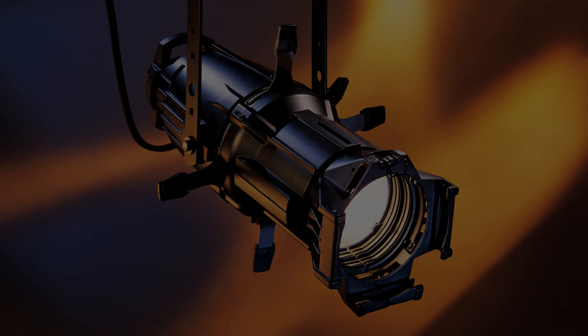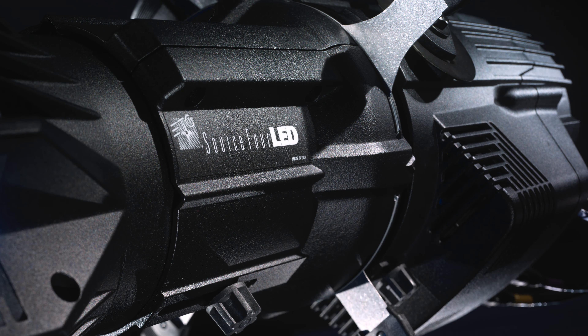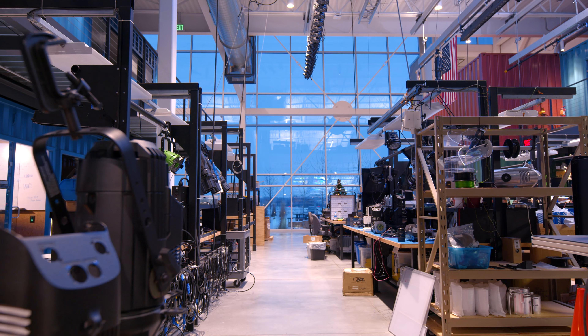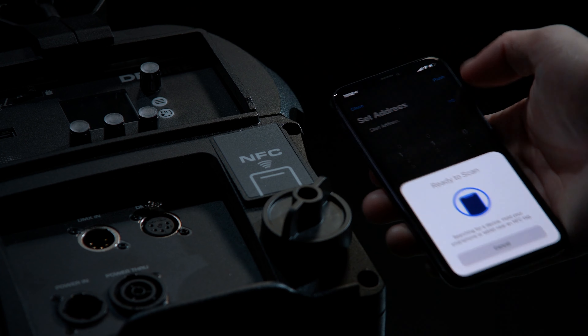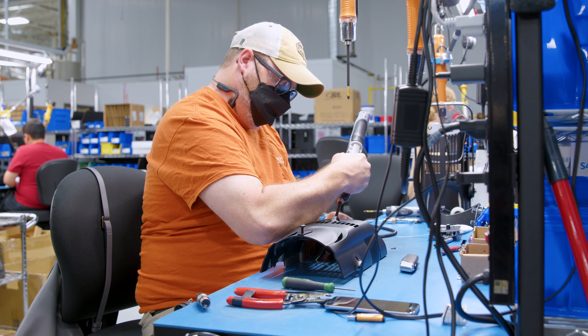ETC has been making great spotlights for decades, starting with the Source 4 incandescent fixture in 1992, through the Source 4 LED, and onto the ColorSource spot. Our R&D department has a proven history of taking what we've learned about functionality and usability, adding in the latest technology, and bringing you next-level fixtures.